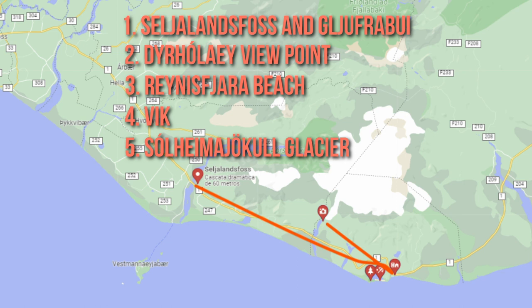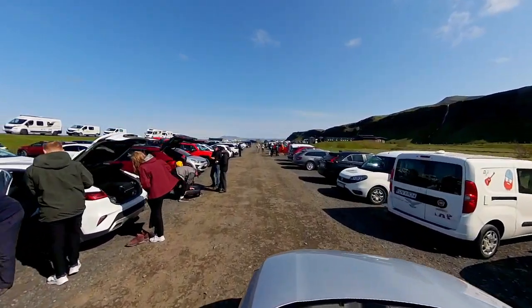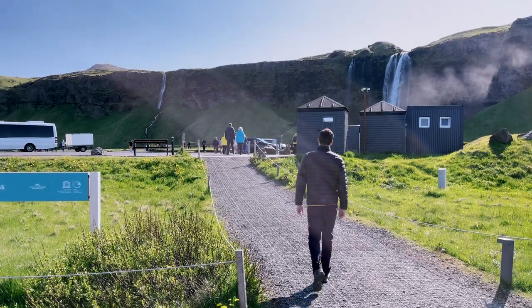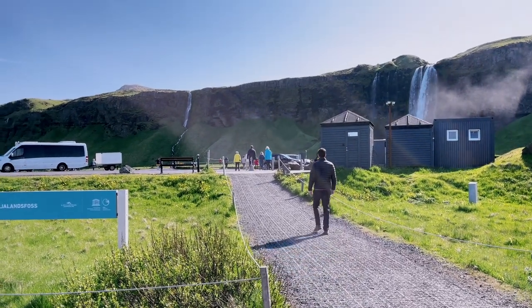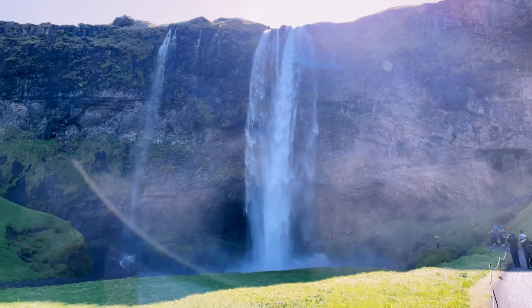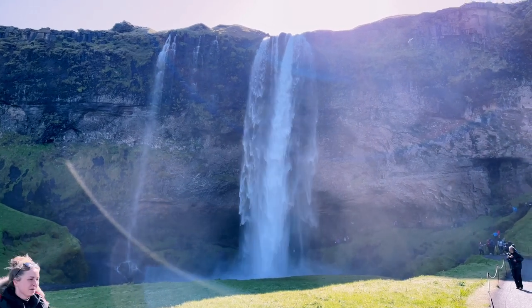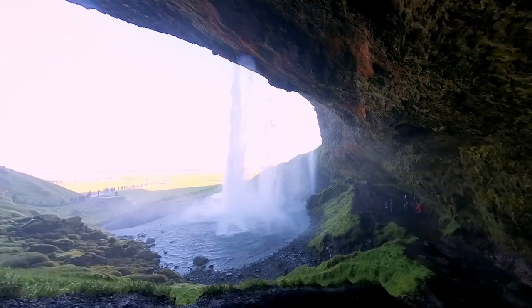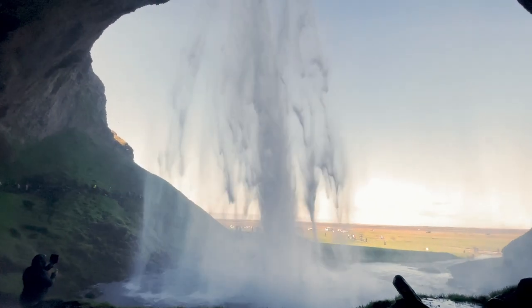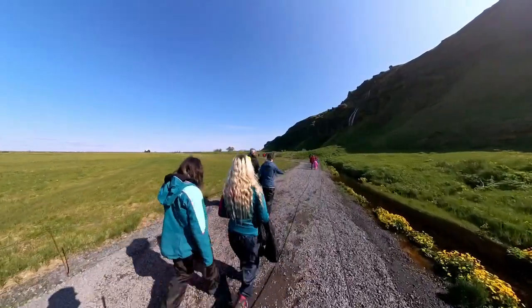Our first stop was Seljalandsfoss, a majestic waterfall known for its elegance. Seljalandsfoss is free to visit, but you will have to pay for parking — 700 Icelandic kronur. Park in the large parking lot and pay at the ticket booth; it's less than a five-minute walk to the waterfall. Standing at approximately 60 meters (197 feet), Seljalandsfoss features a stunning curtain of water falling from the rugged cliffs above. What made it truly remarkable was the hidden path that allowed me to walk behind the cascades, immersing myself in a surreal world of mist and beauty.